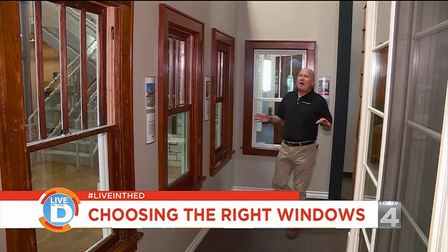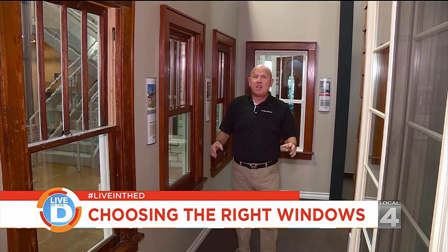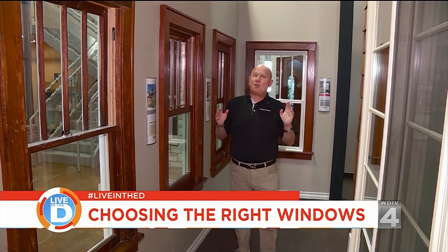Most homeowners buy windows once or twice in their lifetime, and they have two major fears when purchasing windows. One, that they're going to get overcharged, and number two, that they're going to get ripped off. Today, we're going to demystify the purchasing of windows for your home.